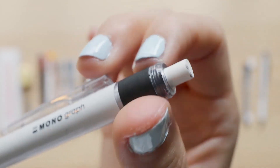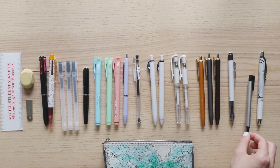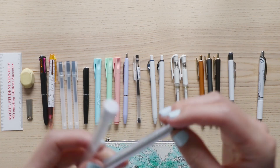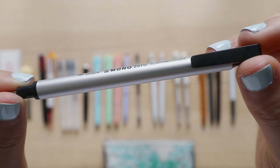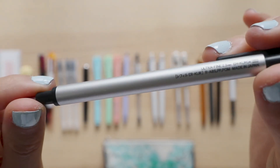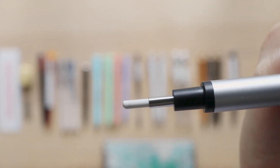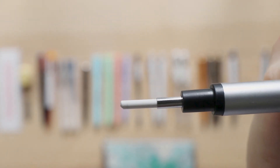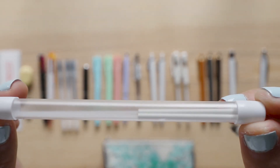From the same brand I also got the Tombow Mono Zero eraser. This is honestly such a genius design — the tip of the eraser is extremely fine, so when you want to erase one specific area without smudging others, this is perfect. It has that push-pen design I really like, and it comes with two extra refills.